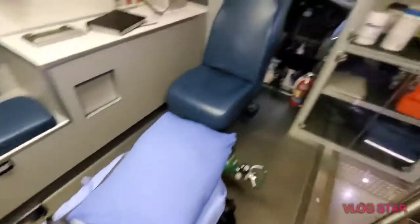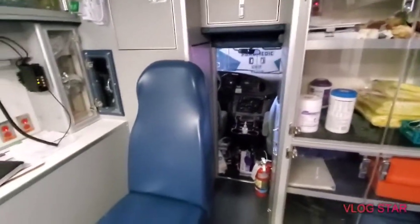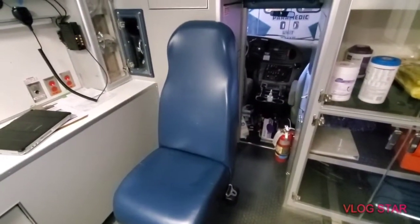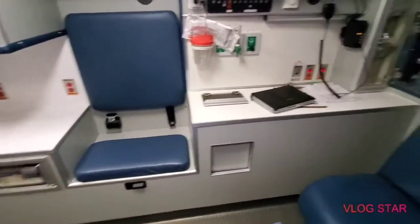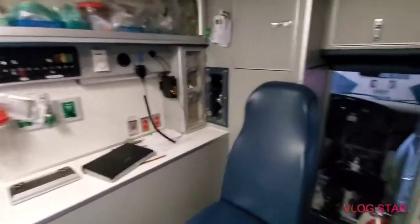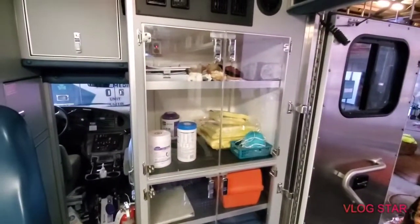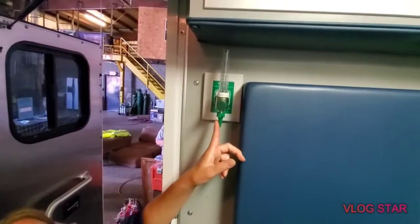We try to sanitize them every day. Whoever's in the back generally sits over here — we don't really use the jump seat much. We call that the CPR chair area. If we're taking care of the patient we sit on this long bench, because from the jump seat the patient can't see you.